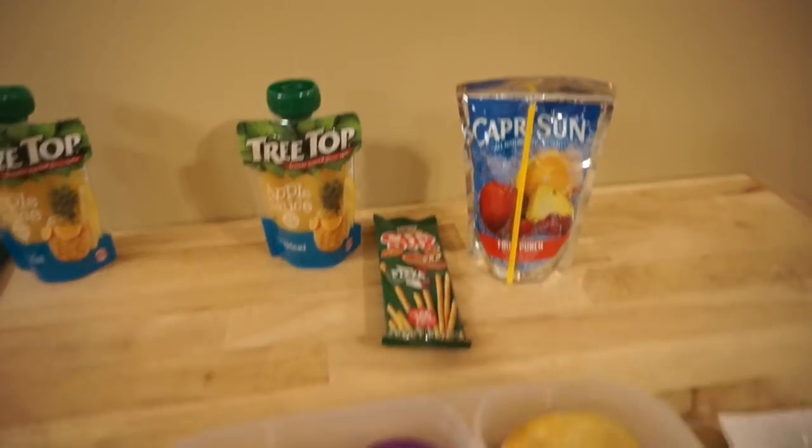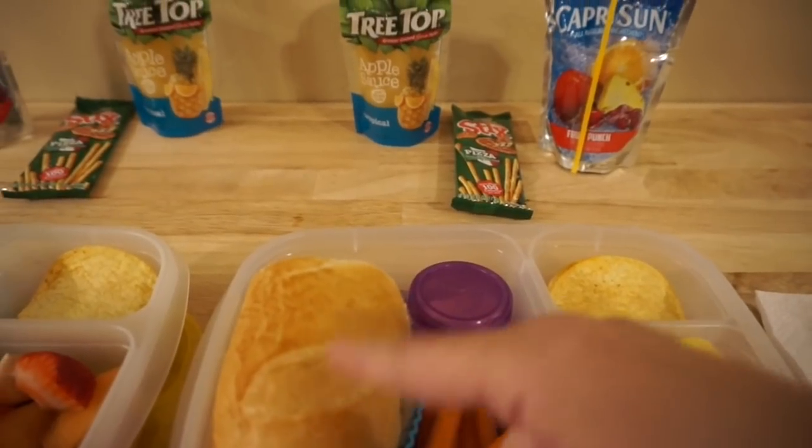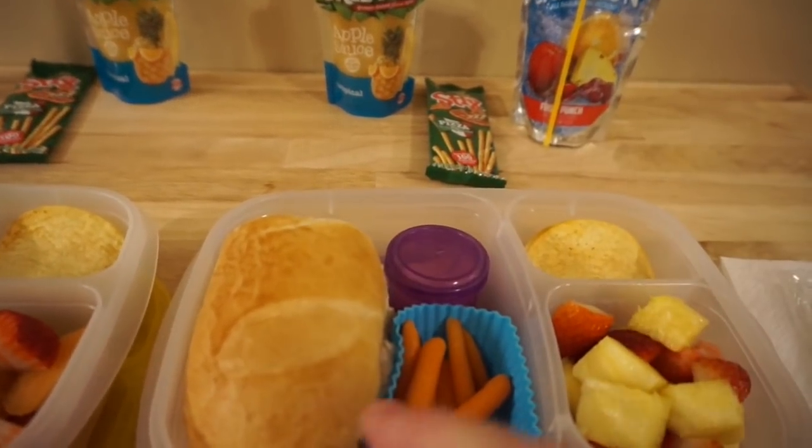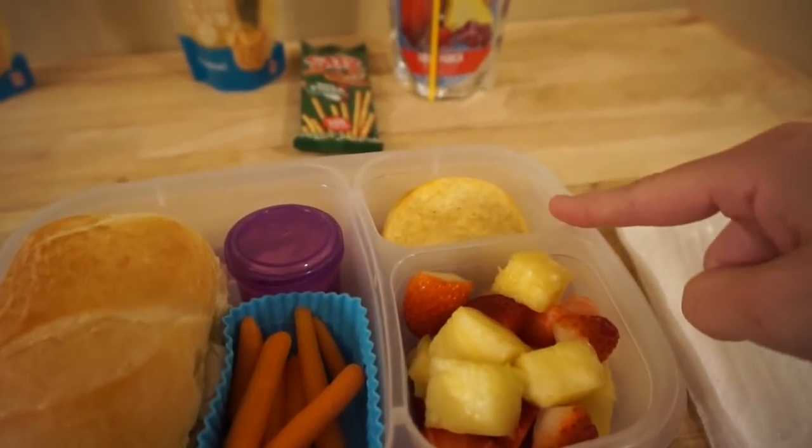For lunch, Emily is going to have half of a turkey sandwich on one of those hoagie rolls. She also has some carrots and ranch, pineapple, strawberries, and some barbecue Pringles.